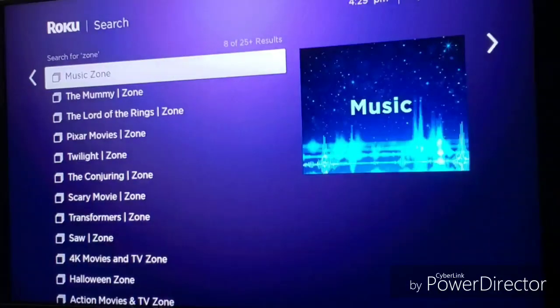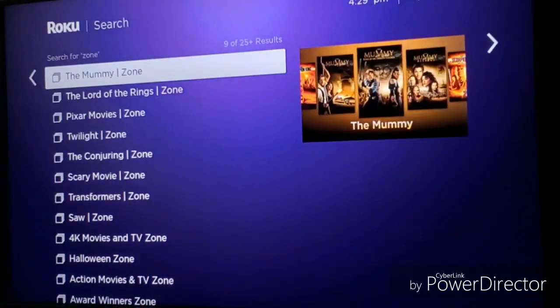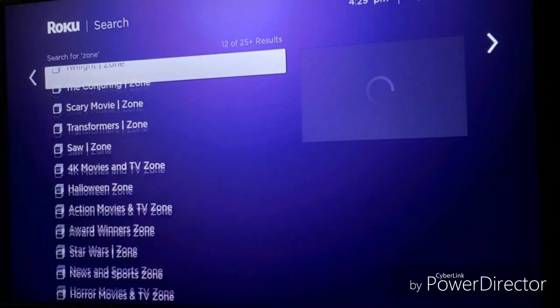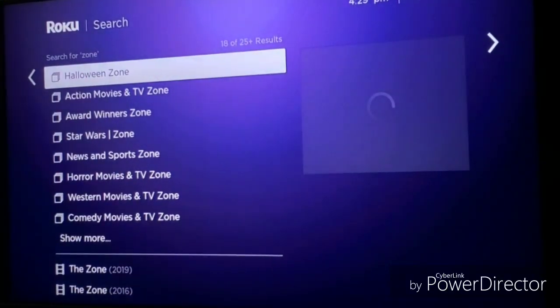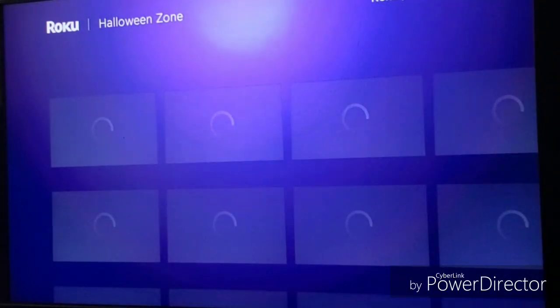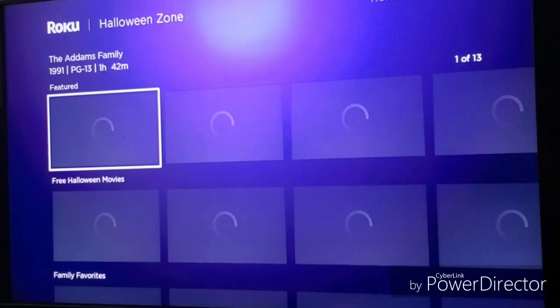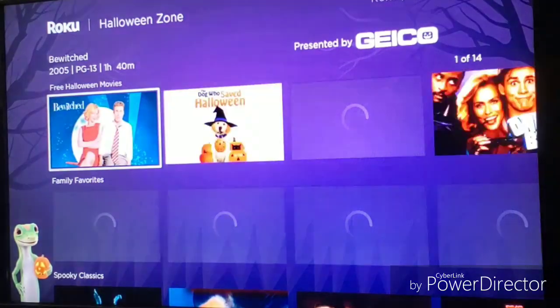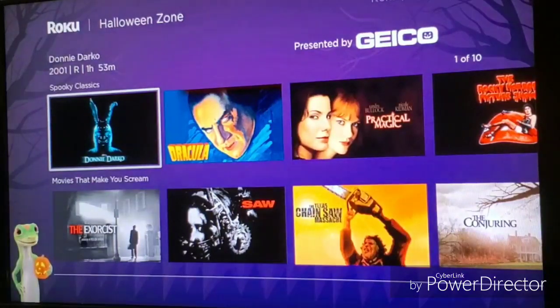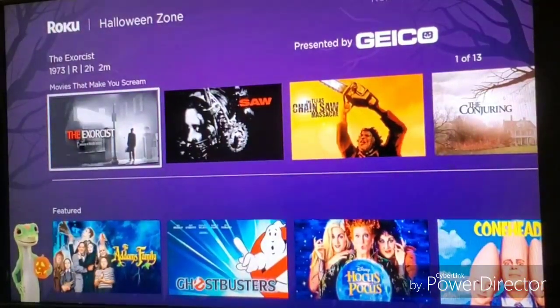You'll get a row of Roku Zones like music, the mommy zone, Lord of the Rings zone, Pixar zone, and Twilight. They even have the Halloween zone, and since Halloween is coming up, why not take a look at that. As you can see, they have a row of featured movies and shows — free Halloween movies, family favorites, spooky classics, and movies that make you scream.